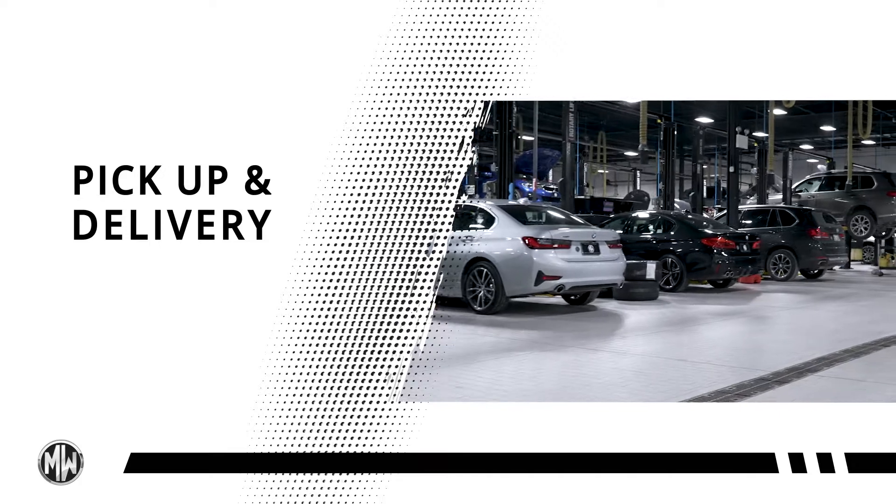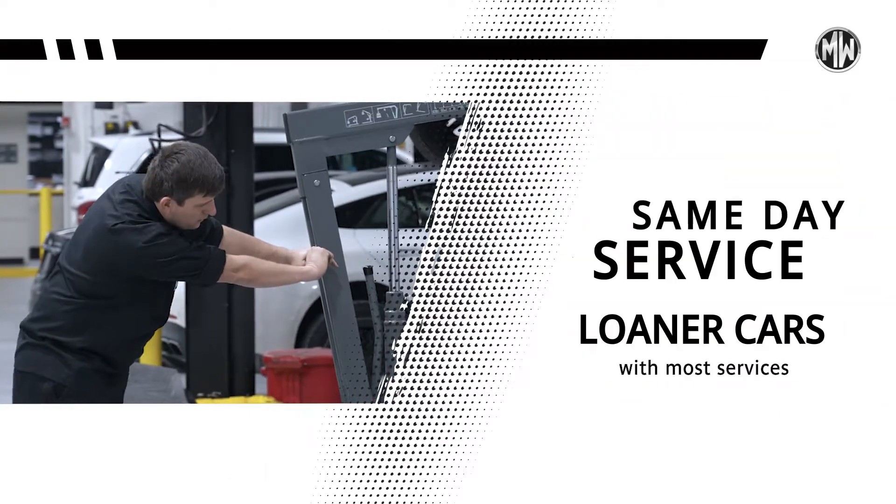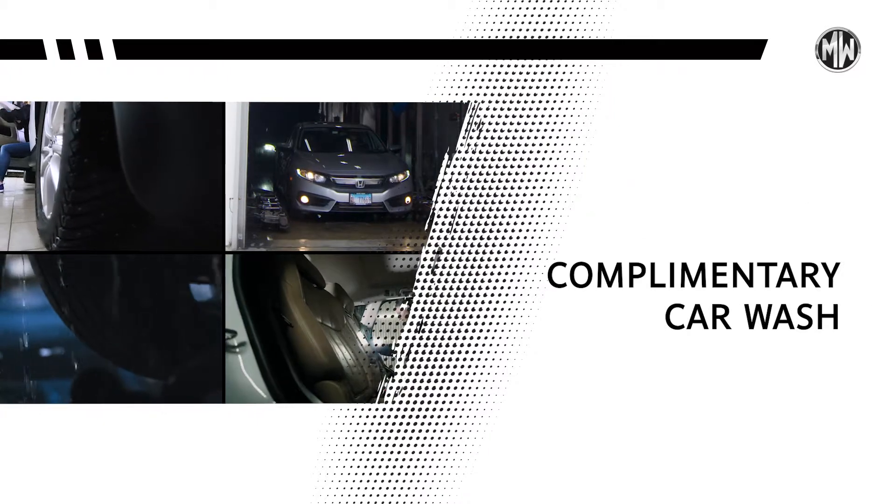If you can't come to us, we'll come to you with pickup and delivery, same-day service and loaner cars. Plus, get a complimentary car wash with our wash work service.